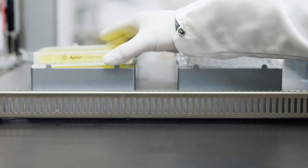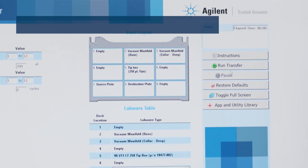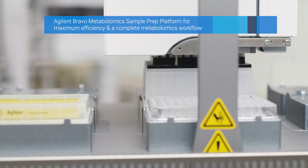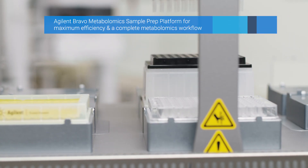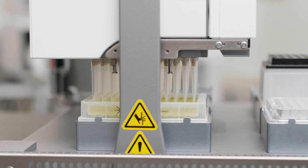If your lab is analyzing metabolites, the Agilent Bravo metabolomics sample prep platform provides a reliable automated plasma metabolite extraction workflow for subsequent LC-MS analysis, delivering consistent, comprehensive, and reproducible results for clients.